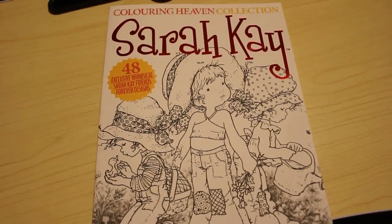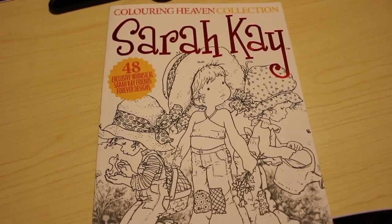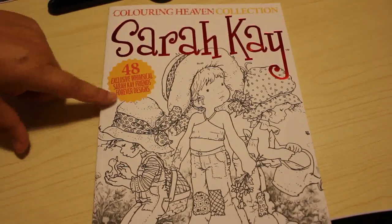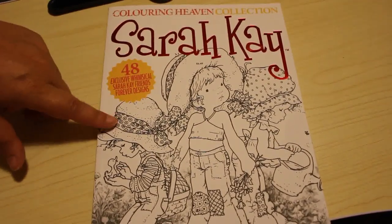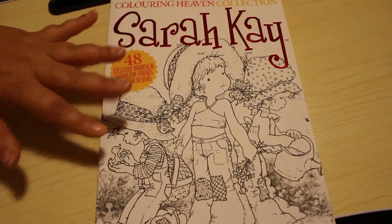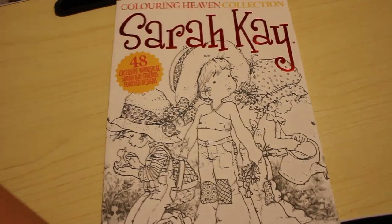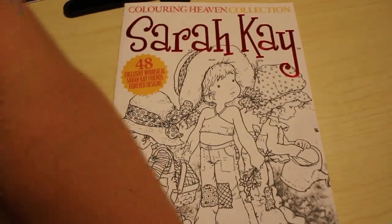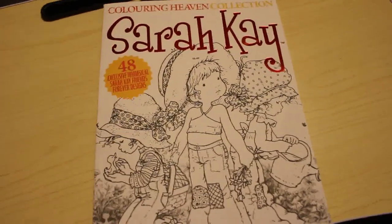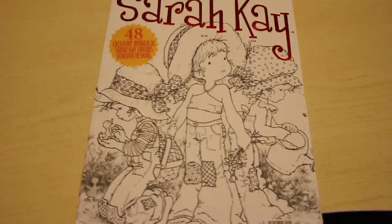Hi everyone, it's Andrea. I'm here to do a flip through of the new Colour in Heaven collection magazine, which is the red label. It's the Sarah Kay issue. This is the one that isn't included with the subscription, so I ordered this one separately from the Anthem Publishing website and it came out on the 27th of May.